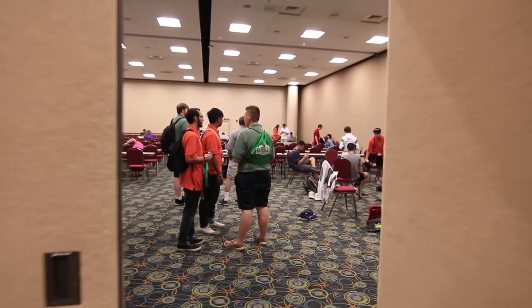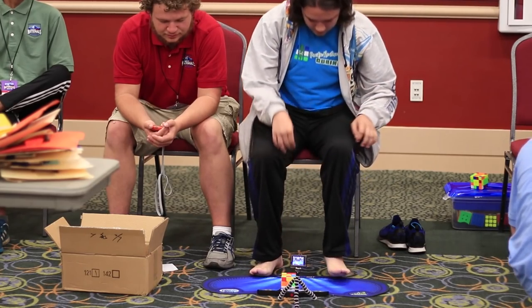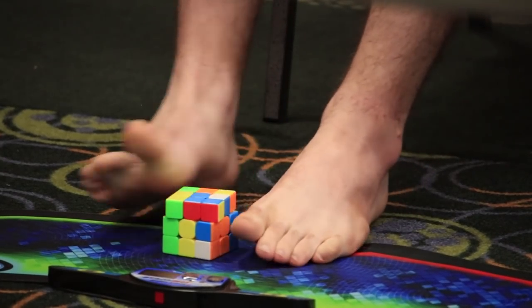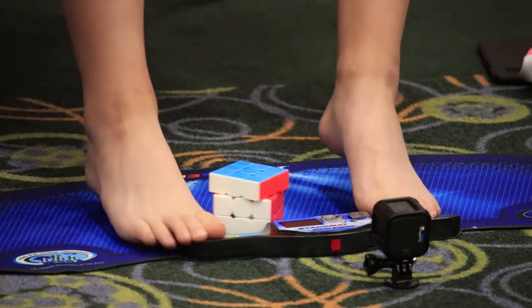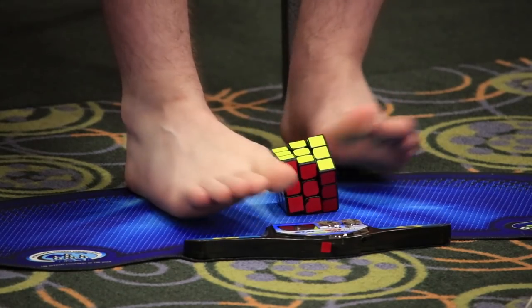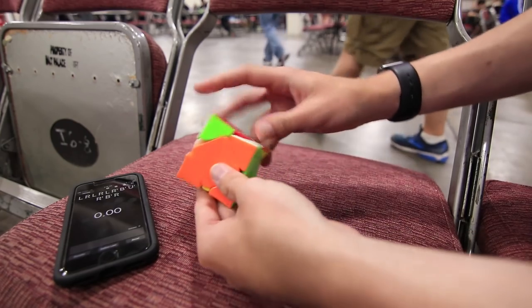And here's the feet room, or at least where feet is happening. Time for my first event of the day: Skewb.